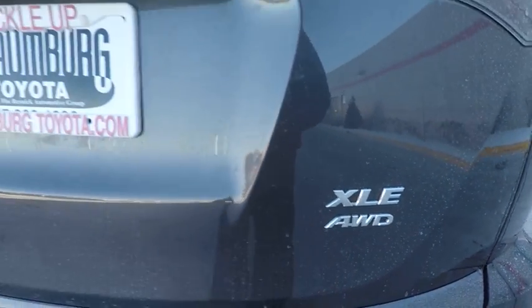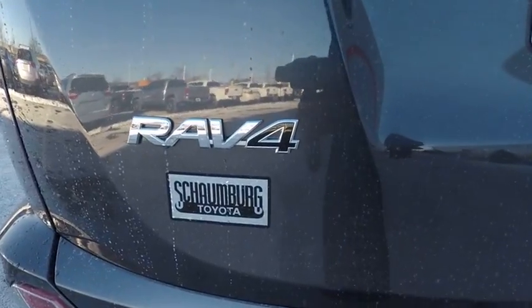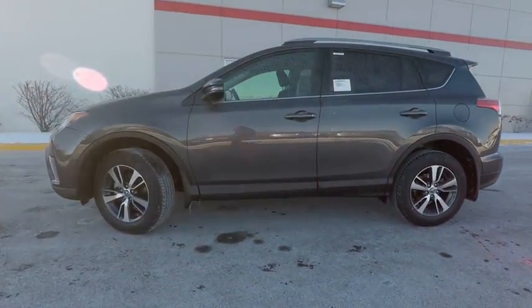Here are some of this vehicle's great options: traction control, stability control, power brakes, fog lights, compass, child safety locks, trip computer, clock, cargo area light, daytime running light.